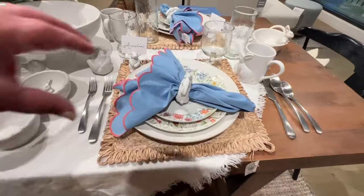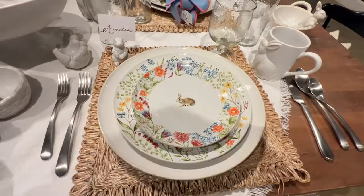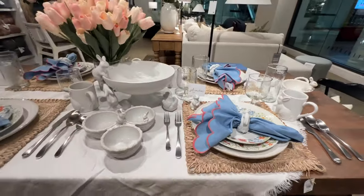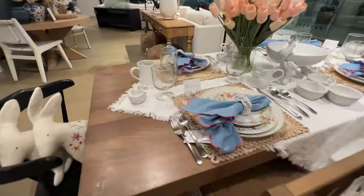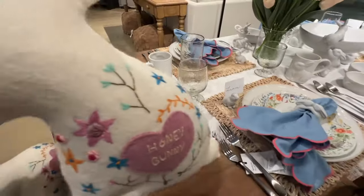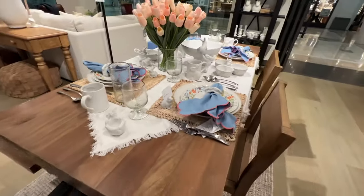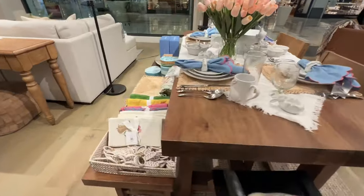Let's check out their Easter selection. I love how they're using this light blue — it goes so good with the patterns on this tableware. And how cute is this honey bunny pillow?